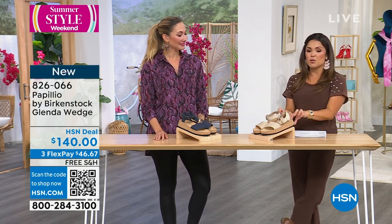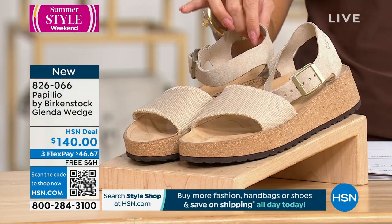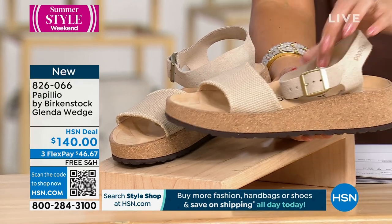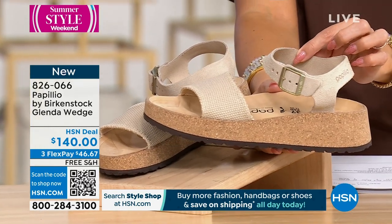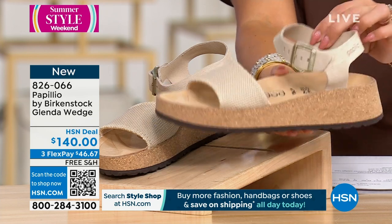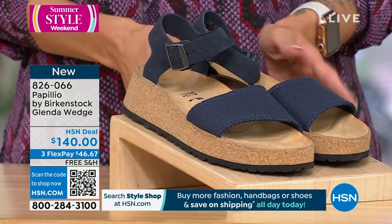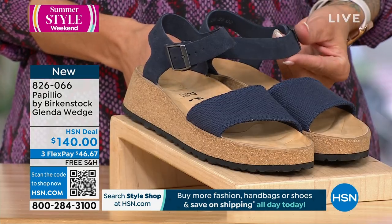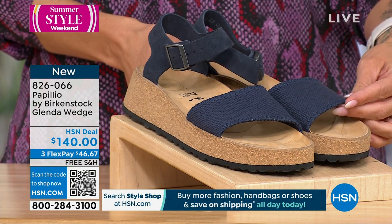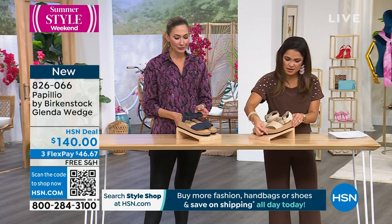We're going to move into some more fashion elements from Birkenstock. We're going to switch things up a little bit and give you a beautiful wedge — it's actually only a one and a half inch self-covered wedge heel here in the Glenda. We have two different colors: Sandcastle, which is like a neutral sand color, and then Midnight, which is this beautiful rich navy blue. Love the style and design of this — all the nautical vibes with that canvas and then this great ankle strap.